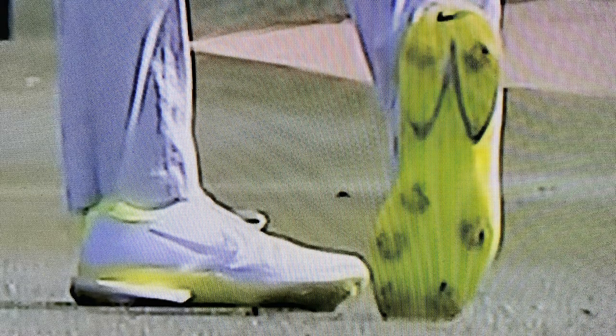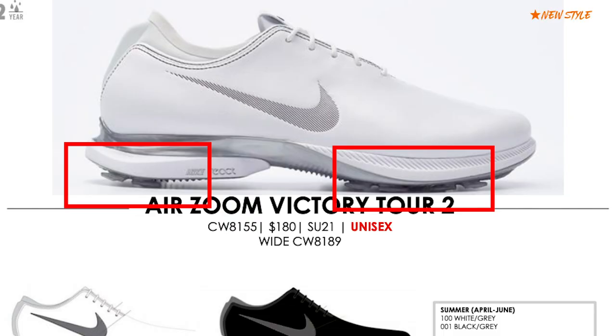Point number four, and this is where it starts to get a little interesting. On the pair that Rory McIlroy was wearing, the sole design looked very similar to what you would have got on a Roshi G. But the catalogue images show a sole that looks more like an Infinity Tour, with a spike design like the piston spikes on the Infinity Tour, rather than the standard soft spike outsole of the Roshi G. It's going to be interesting to see what the sole design is like when the pairs actually launch.